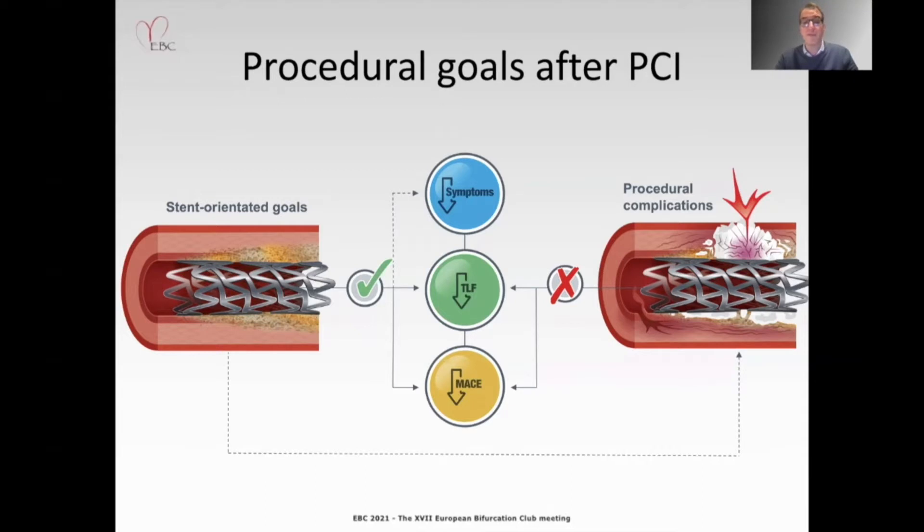Balloons have insufficient force to crack calcium, often resulting in barotrauma or balloon rupture. Atheroablative strategies are also limited by wire bias, potentially resulting in slow flow situations or even perforation.